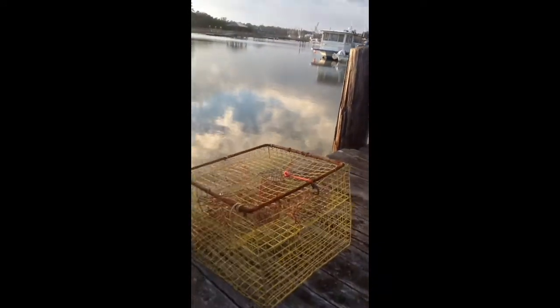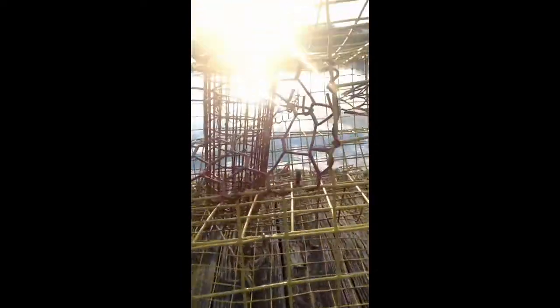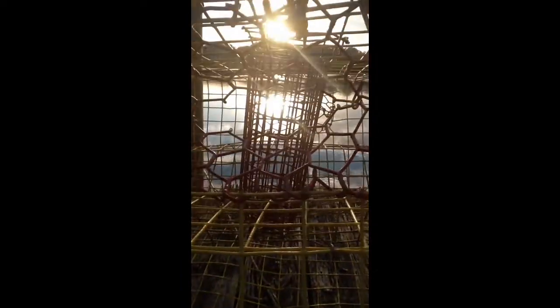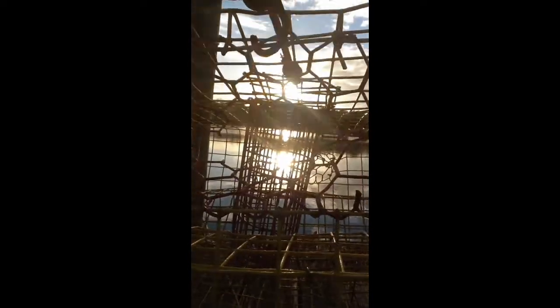This crab trap is very hurtful to a Diamondback Terrapin. They swim into here and get stuck and they can't get out and then they die sadly, but sometimes you'll be able to get them out in the nick of time.